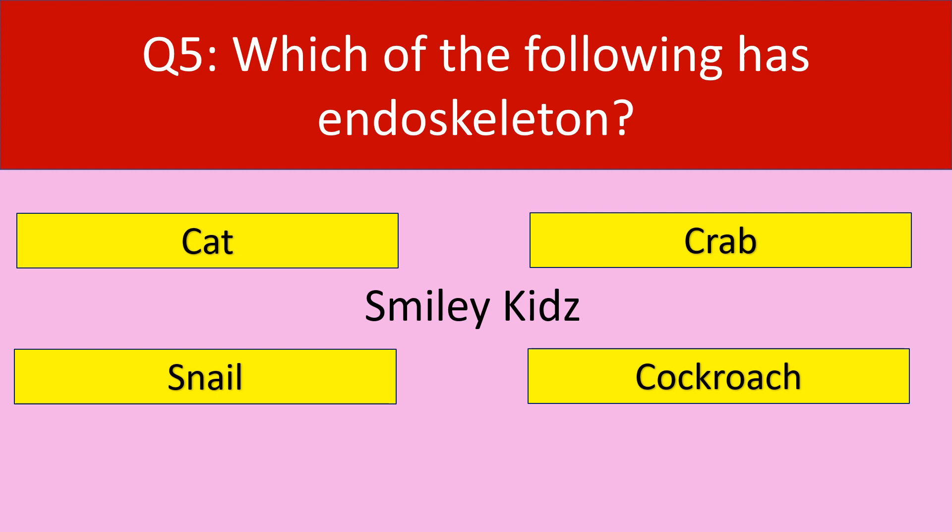Question number 5. Which of the following has endoskeleton? Your options are cat, crab, snail, cockroach. Your time starts now.